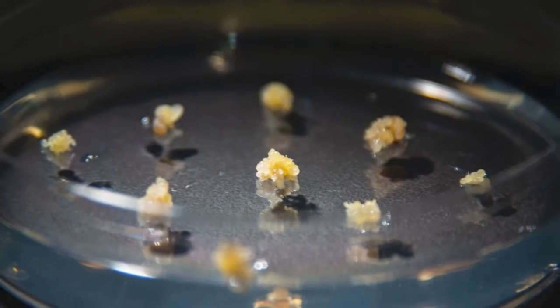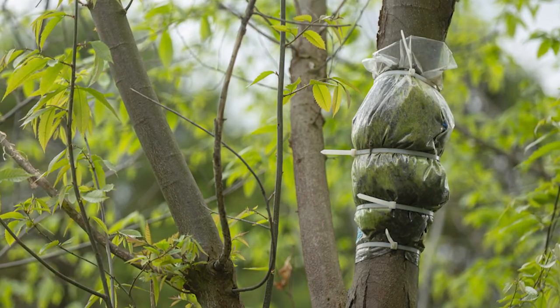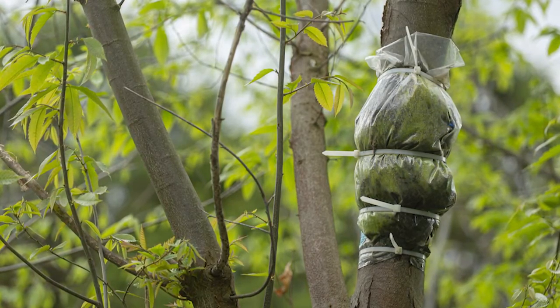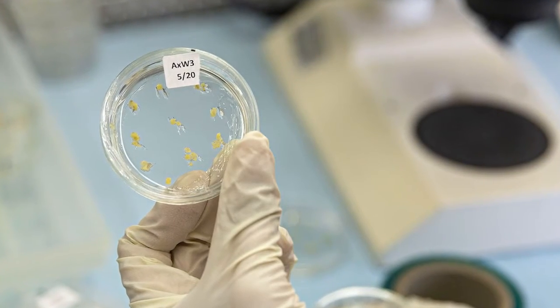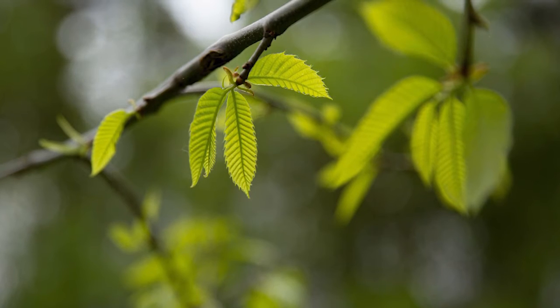Then we had to look at: okay, we have a blight-tolerant tree — what are some of the other effects it's going to have on non-target organisms and on the environment? That's when we started doing all those types of tests, and as we go through those tests we keep finding no difference, no difference. If you look at some of the traditional methods such as hybrid breeding or radiation breeding, which have both been done with chestnut, and you compare them to genetic engineering, there's actually less risk with the genetic engineering. That's because we are making a very small change to the genome, where the other methods make fairly large changes.